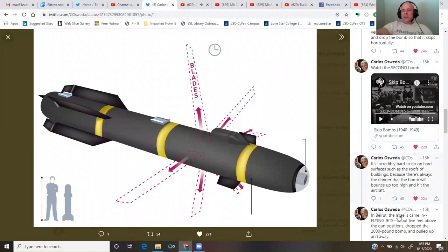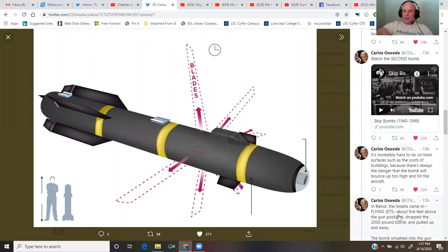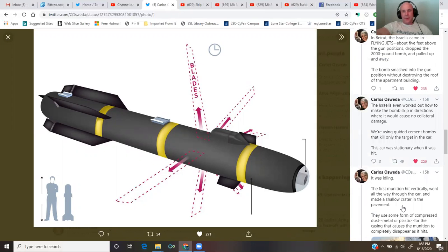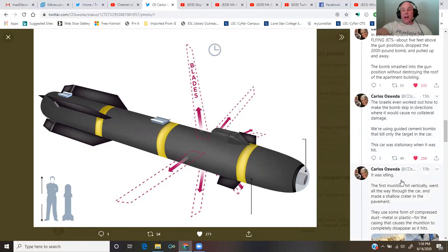It's incredibly hard to do on hard surfaces such as the roofs of buildings, because there's always the danger that the bomb will bounce up too high and hit the aircraft. In Beirut, the Israelis came in flying jets about five feet above the gun positions, dropped the 2,000-pound bomb, and pulled up and away. The bomb smashed into the gun position without destroying the roof of the apartment building. The Israelis even worked out how to make the bomb skip in directions where it would cause no collateral damage.